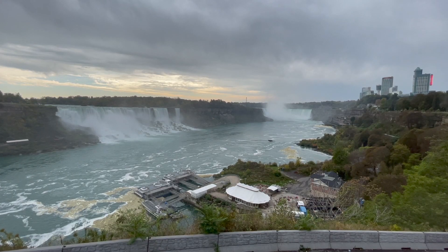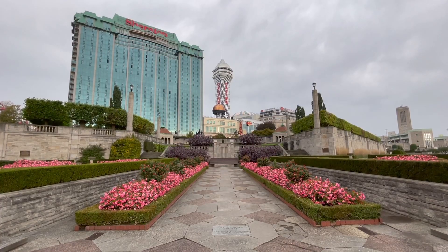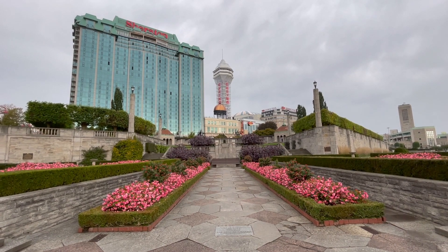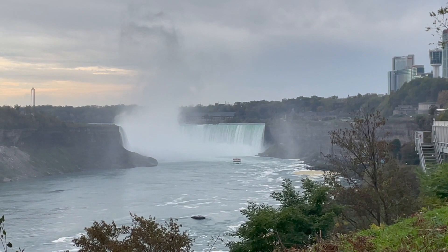Niagara Falls is one of those places that continuously gets visitors from all over the world wanting to see the magnificent waterfalls. They have the American Falls and the Horseshoe Falls, and to me the better view is on the Canadian side. Visiting Toronto you're only about an hour away and there's a lot of different things around the Niagara Falls area to enjoy, including wineries close by.